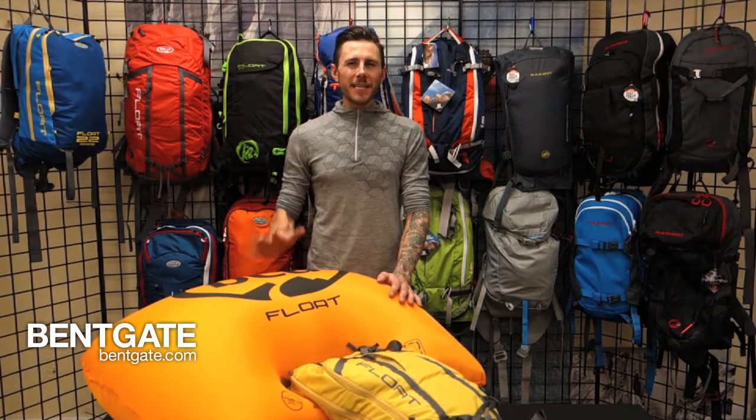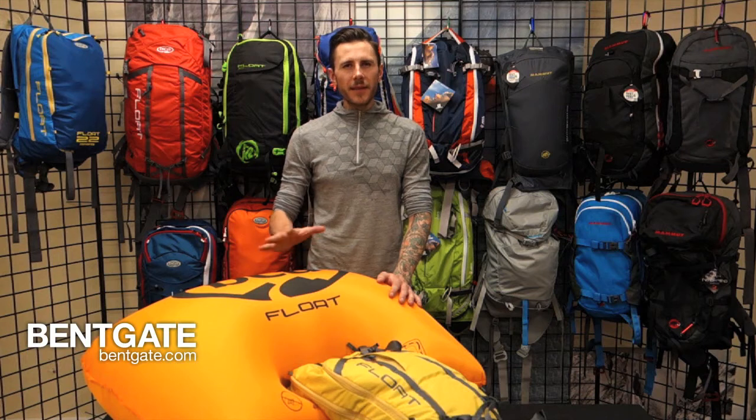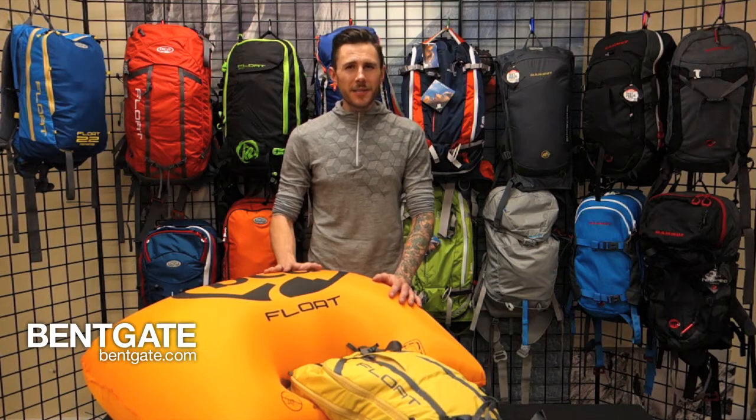Thanks for watching our video today on the BCA Float series of avalanche airbag packs. Go ahead and visit the website for more information about the different airbag systems out there on the market. If you have any more questions, shoot us an email, give us a call, and thanks for watching.